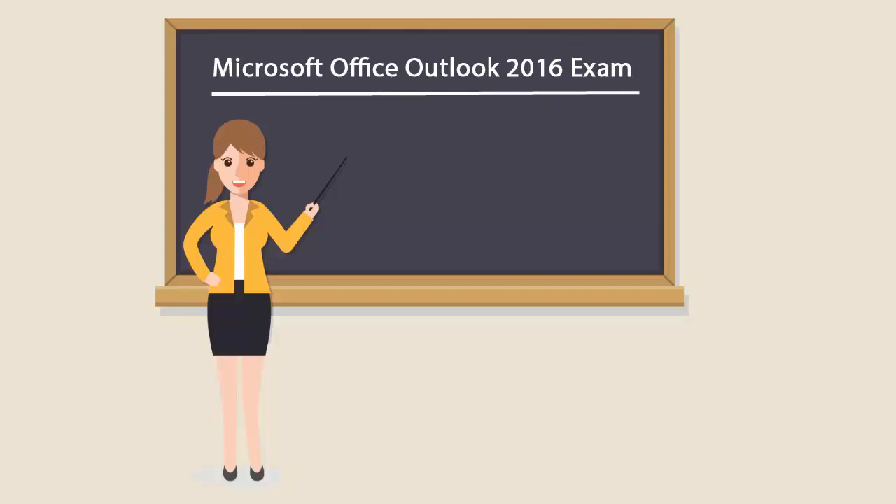To be a Microsoft Office Outlook 2016 certified professional, you'll have to pass the 77-731 exam.